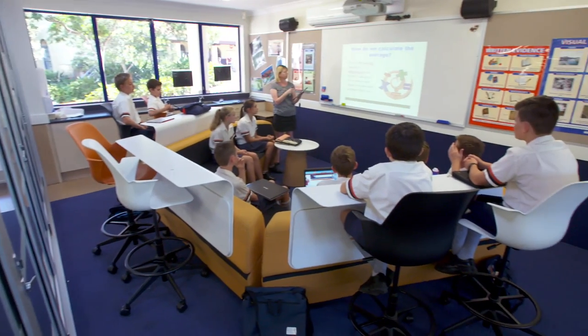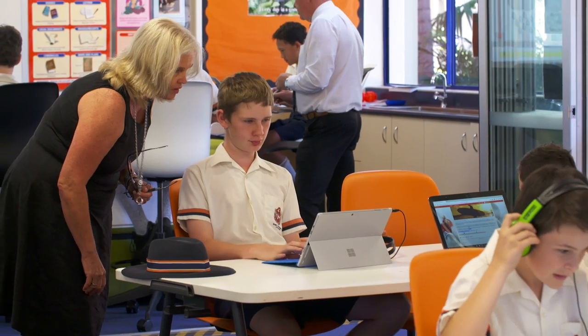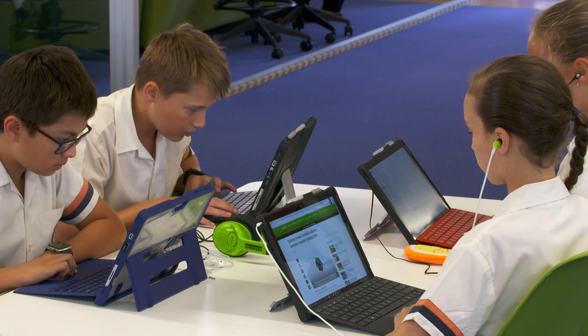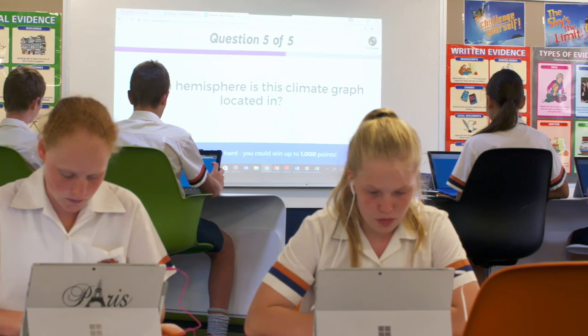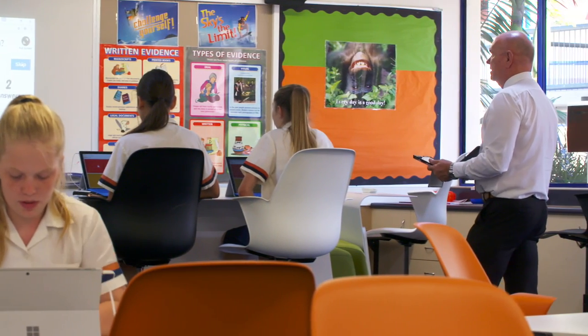The major focus over the last five years has been our Learning Management System, or LMS. That's a rich learning environment for all the courses in year 7 to 12, and also moving down into year 6 now. Teachers have uploaded into that system videos, web links, documents, worksheets, and extra explanations, so students can then revise or work ahead when they feel the need.